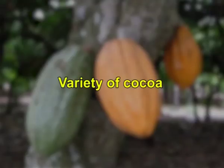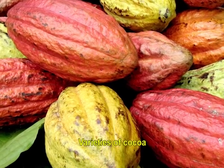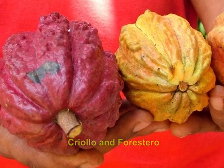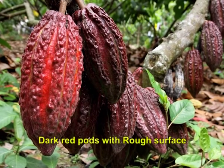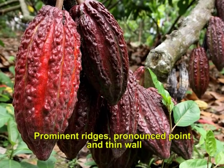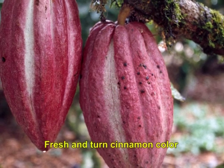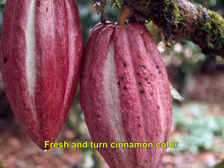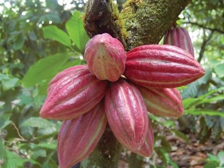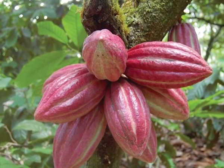Commercial cocoa has two major varieties or groups, namely Criollo and Forestero. Criollo has dark red pods with rough surface, prominent ridges, pronounced point and thin wall. Cotyledons are plumpy and white when fresh and turn cinnamon color on fermentation. It takes 3 days for fermentation and the aroma is bland. It has poor adaptability and poor yield potential, hence discouraged for commercial cultivation.